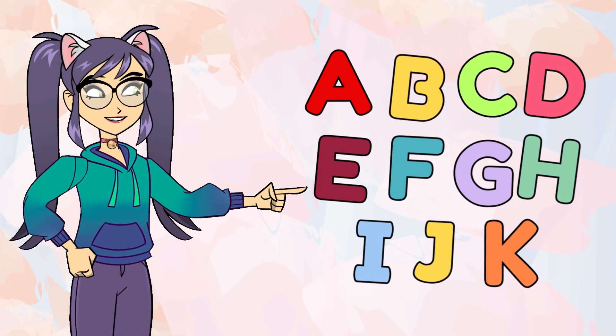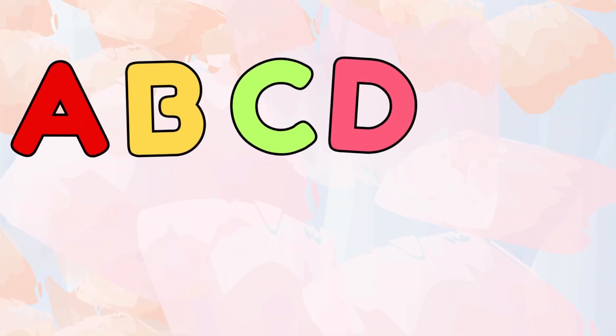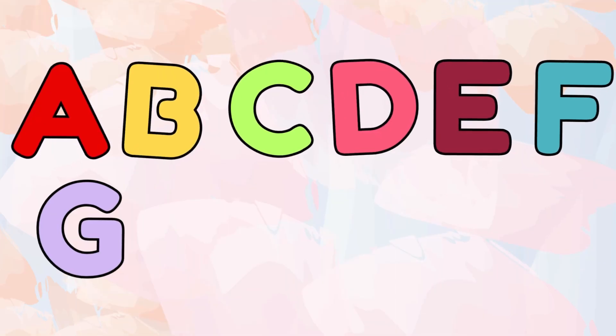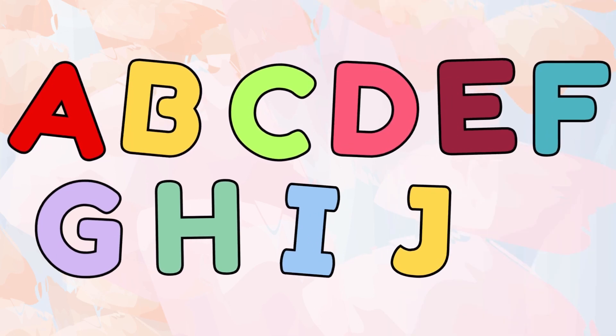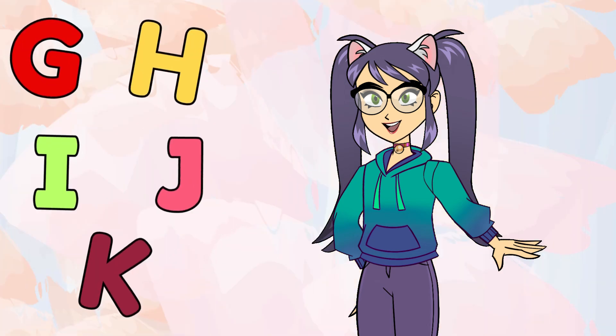Great job, kiddos! Let's quickly review the letters we learned so far: A, B, C, D, E, F, G, H, I, J, K. Wow, that's fantastic! We learned G, H, I, J, and K today.